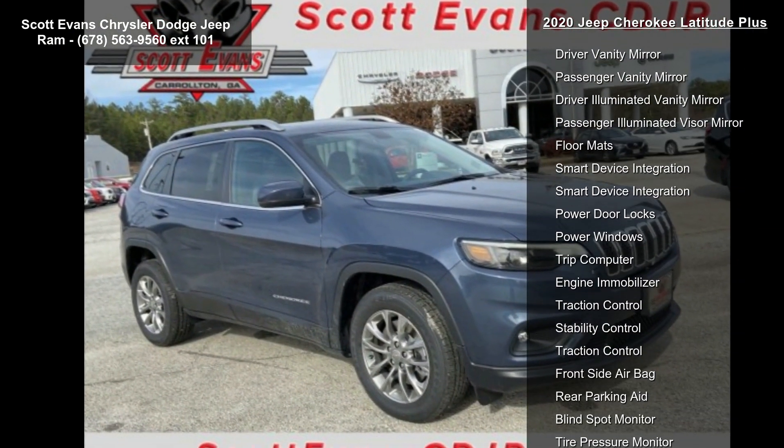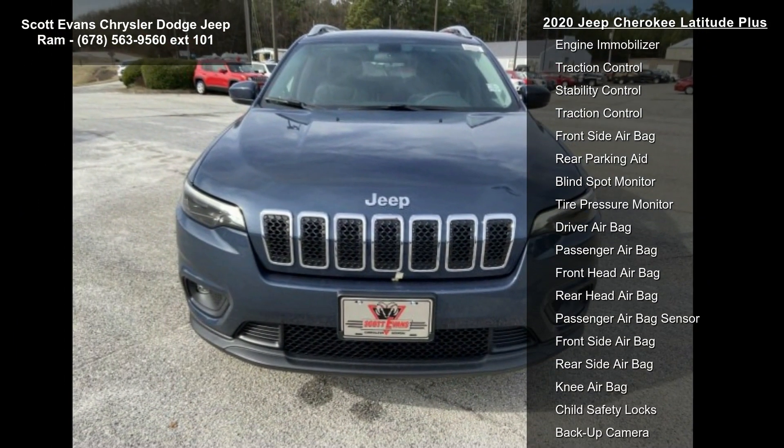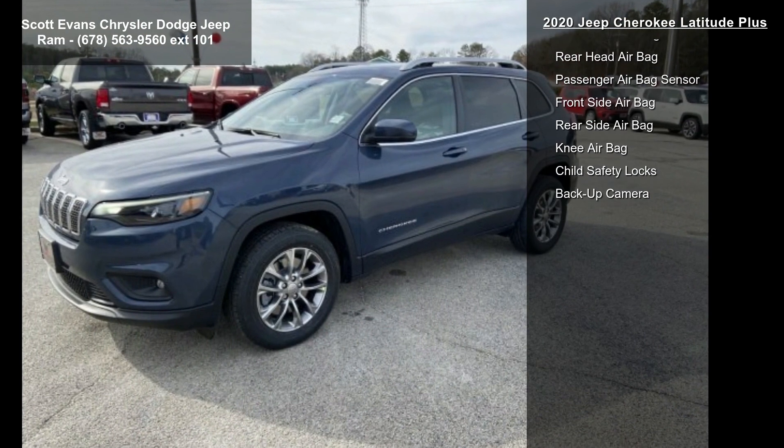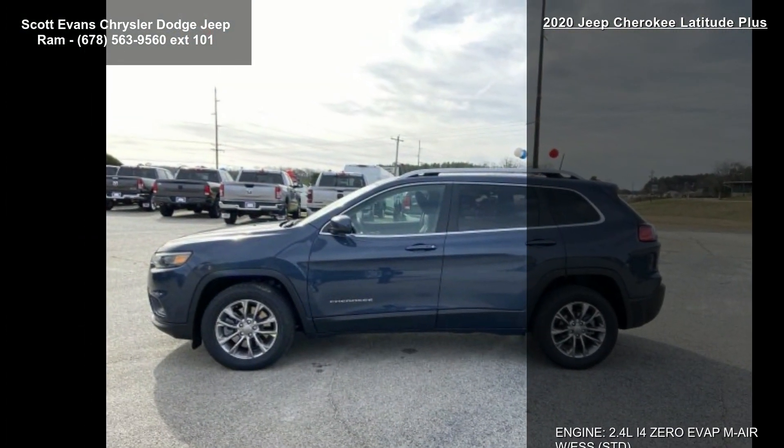Gross Vehicle Weight: 5,050 lbs. Blue Shade Pearl Coat. 3.734 axle ratio. Wheels: 17 inches x7 Satin Carbon Aluminum.